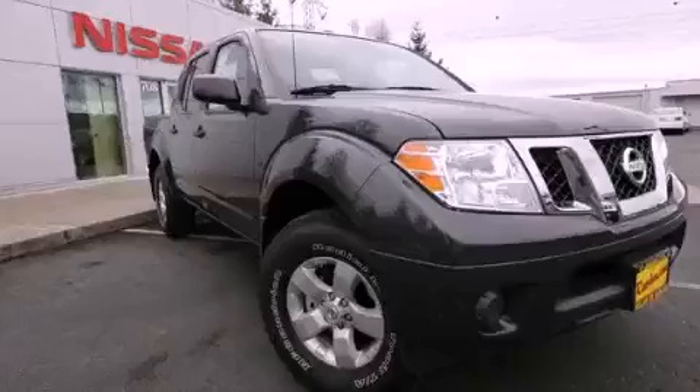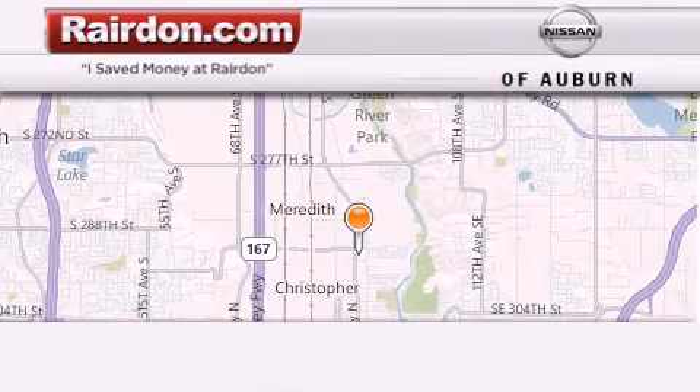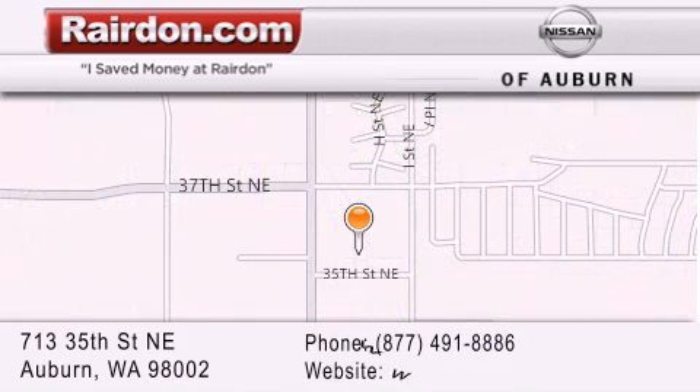Call now to find out how you can own this breathtaking vehicle. Thank you for considering Raritan Nissan of Auburn for your next new or pre-owned vehicle. For additional information, please visit our website, give us a call, or stop by our dealership.